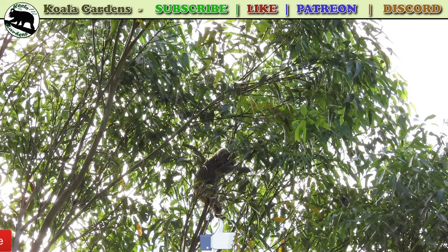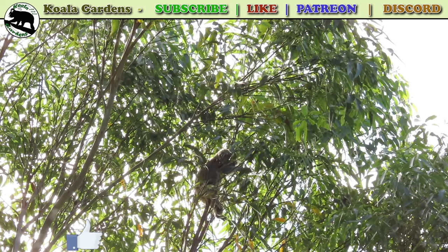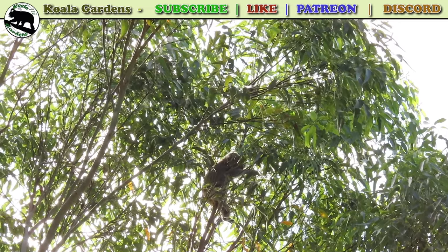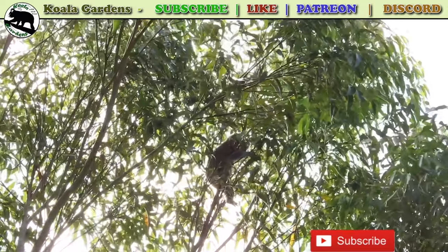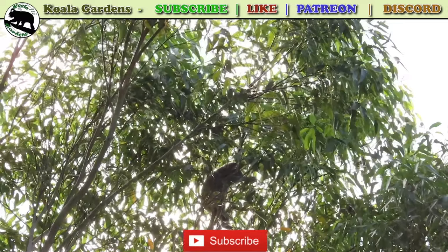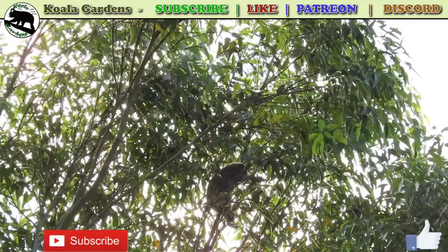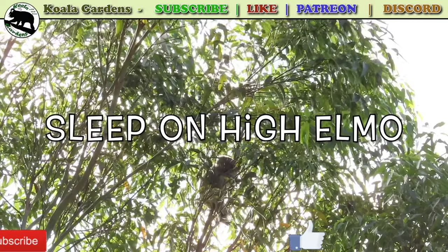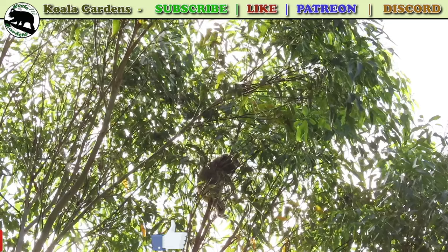You've made it to the end of yet another Koala Gardens video, and I really appreciate every single time you watch right through. The YouTube algorithms love it, so you are supporting me in a huge way by doing that. Would you take a moment now to write in the comments below, and don't forget to smash that like button. Sleep on high, Elmo. Thanks for watching — lots more great video coming your way very soon.